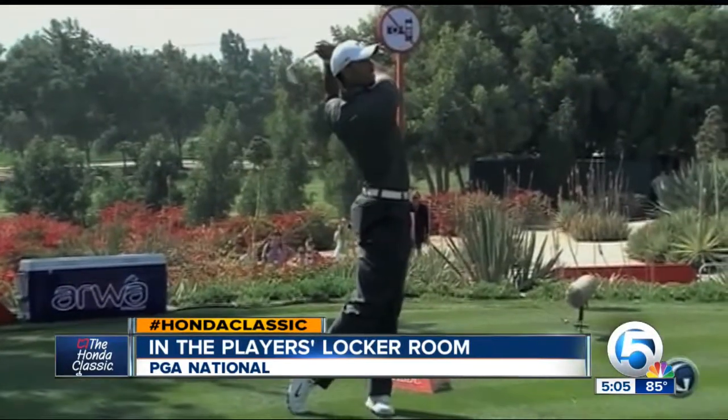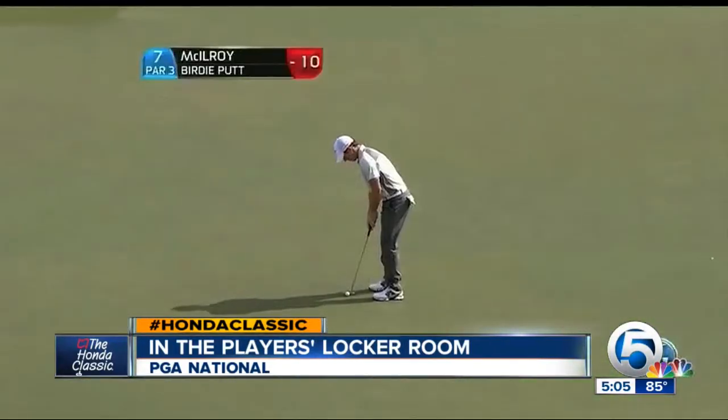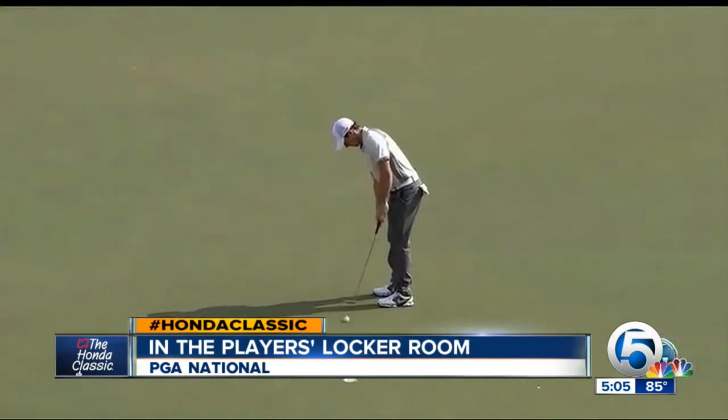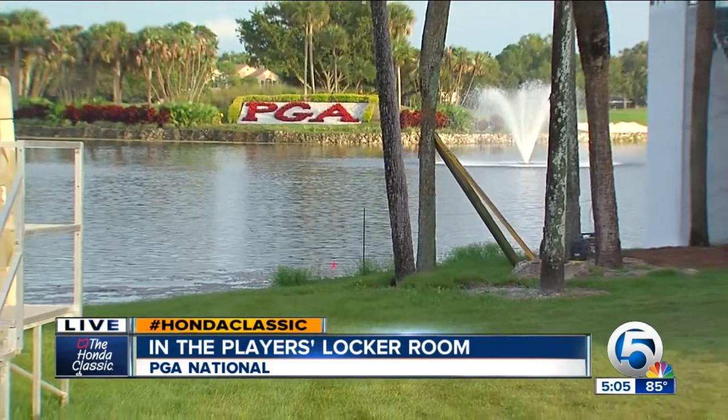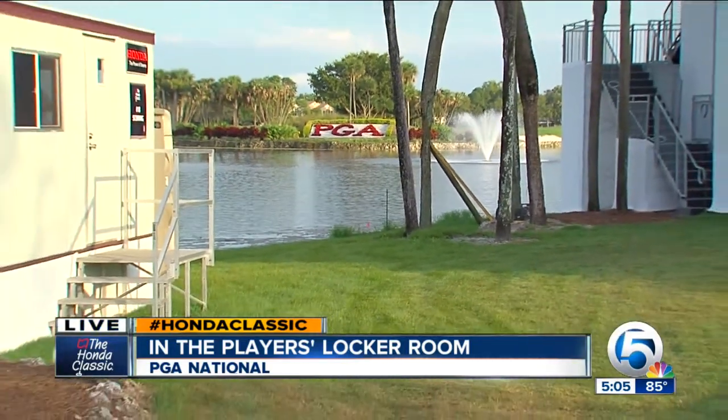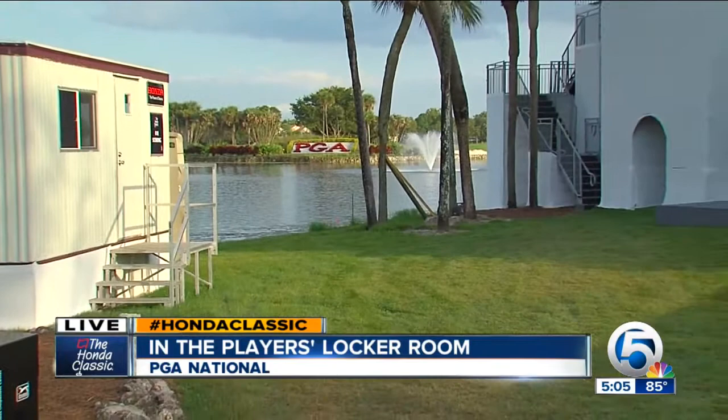Pandemonium on day one, so players feel cool, calm, collected by tournament time. The chairman of the locker room says as the week goes on, the locker room gets more calm as the excitement builds out here on the course.